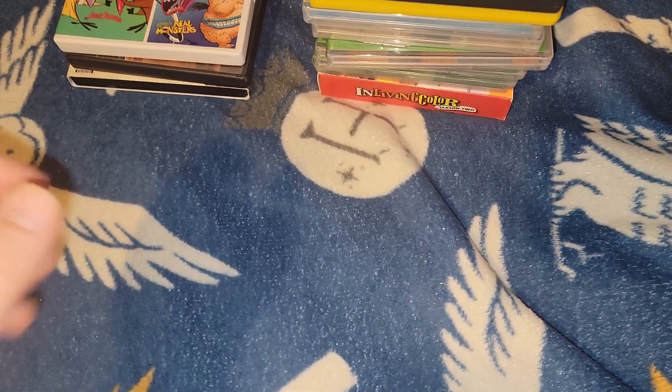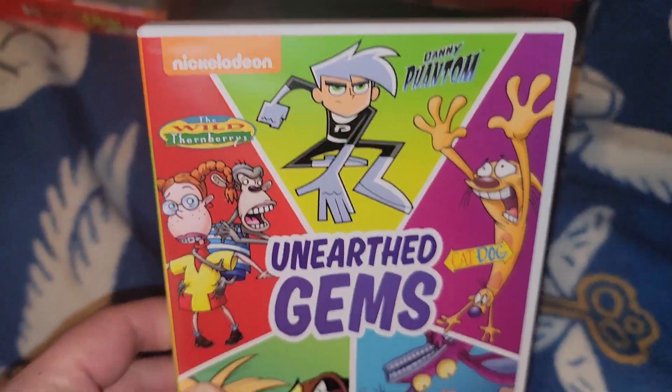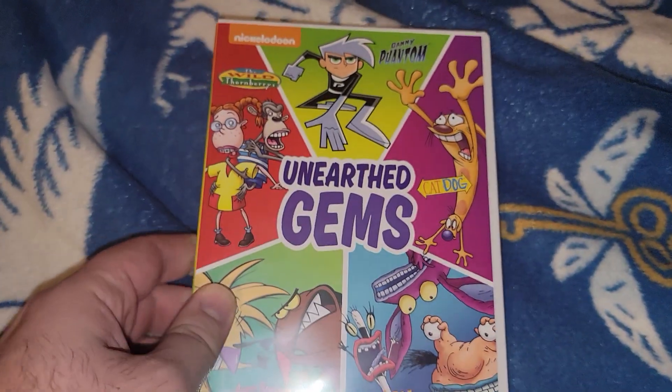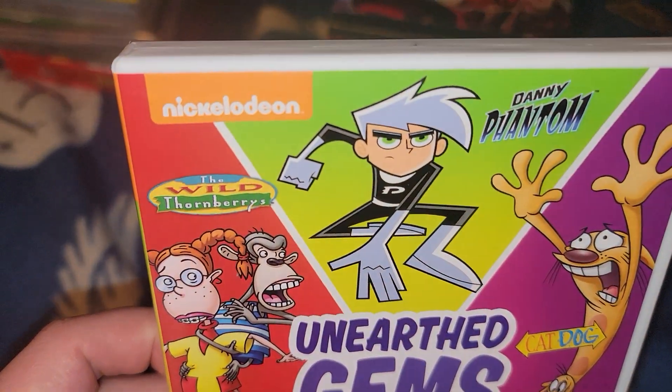Welcome to Zex DVD collection. Today we're looking at stuff we got from Best Buy, the used game store, and the smallest pile - from Walmart. First one we're going to start with is from Walmart. I found this one in the five-dollar dump bin.